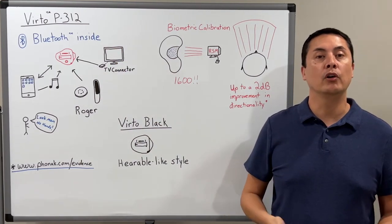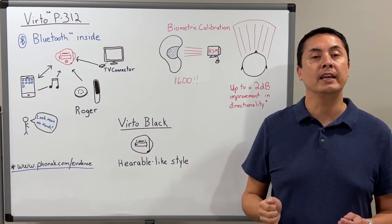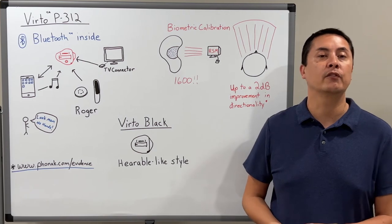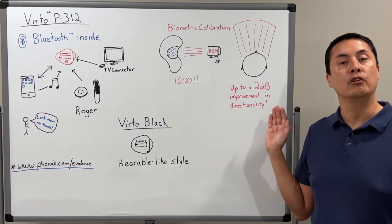VIRTO P312 also features biometric calibration. By using over 1600 biometric data points from each client's unique ear anatomy, our rapid-shell modeling software calculates a unique, optimal directional microphone setting for each hearing aid that is then saved into memory. This can give each client up to a 2 dB improvement in directionality.